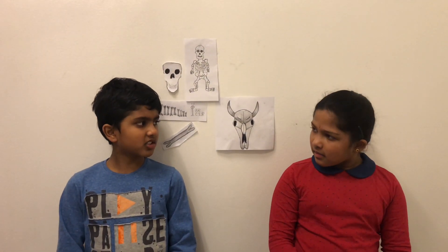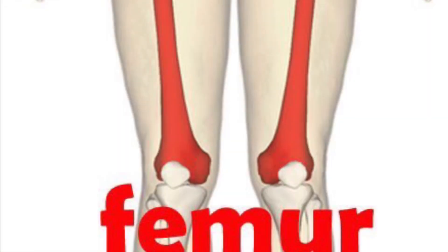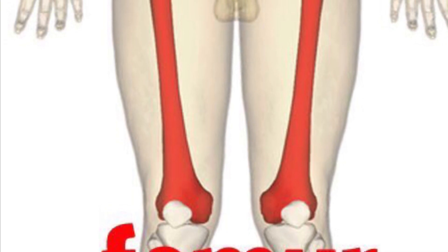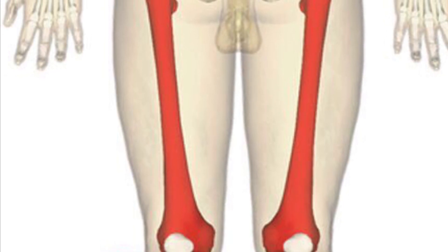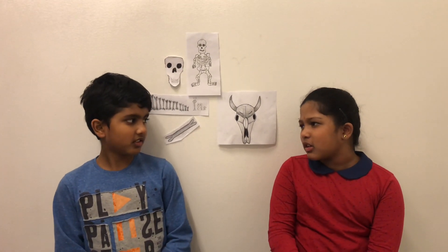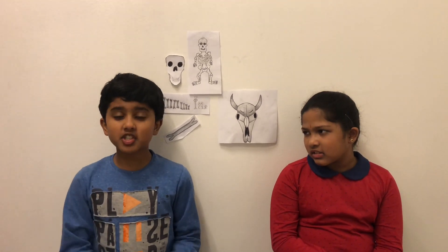Hey Vicky, can you tell us what is the biggest bone in the human body? Is it the femur, or the thigh bone? Now, can you tell what's the smallest? The smallest one is right here in your ears — it's the stapes, the size of a grain of rice. That's so tiny!